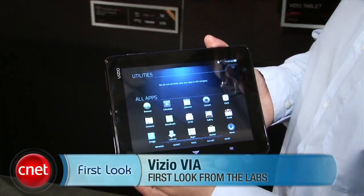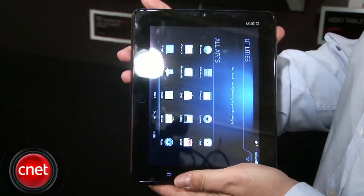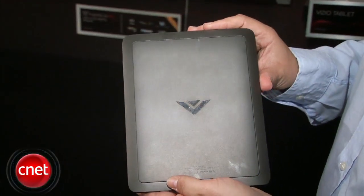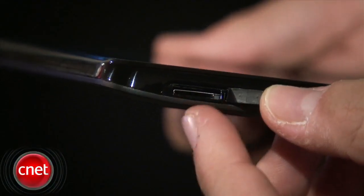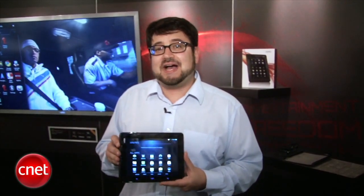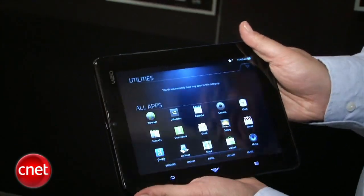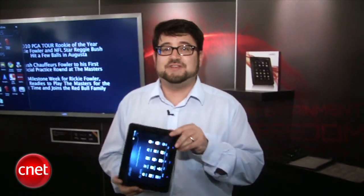I'm Scott Stein, Senior Editor at CNET.com, and this is a first look at the Vizio Tablet at the CEA Line Show in New York. If you want affordable, this Android Gingerbread tablet is $349. It comes with 4 gigs of memory — two assigned to apps, two user-specified — and a microSD card slot for up to 32 gigs of add-on memory. It has an 8-inch screen with a 1024x768 resolution and stereo speakers that align vertically or horizontally, giving you a little more of a home theater feel in either orientation.